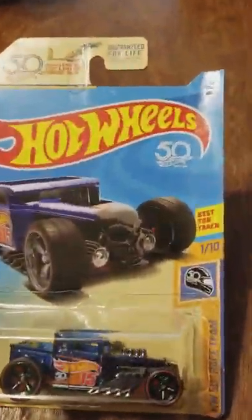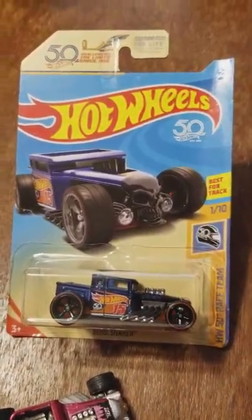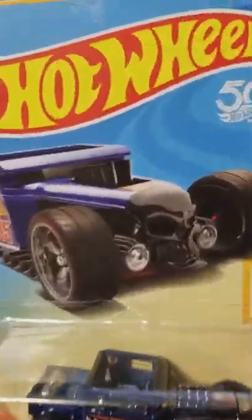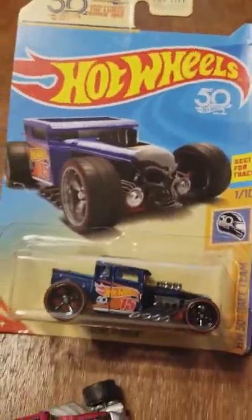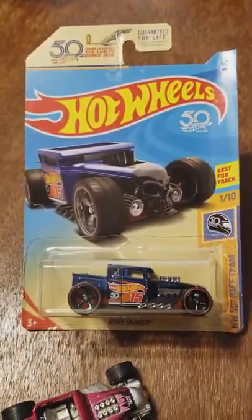Well, that's my review of the 2018 Chase Car Bone Shaker, Super Treasure Hunt number 16. Good find, good find. I'm stoked. Apparently it's harder than hell to find — you wouldn't think so if it's just dangling there at Walgreens. Alright, sweet.